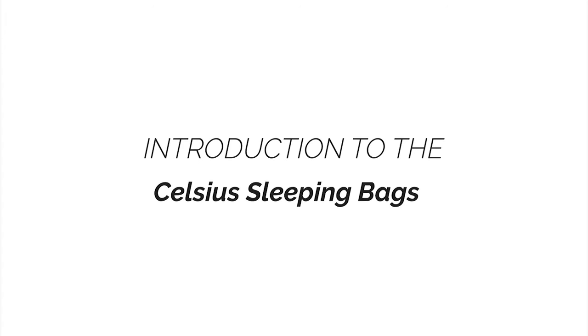This is an introduction to the Teton Sports Celsius sleeping bag line. When you're looking for a sleeping bag for longer camping adventures, weekend campouts, or summer night stargazing, you need to know your sleeping bag will give you a good night's sleep.